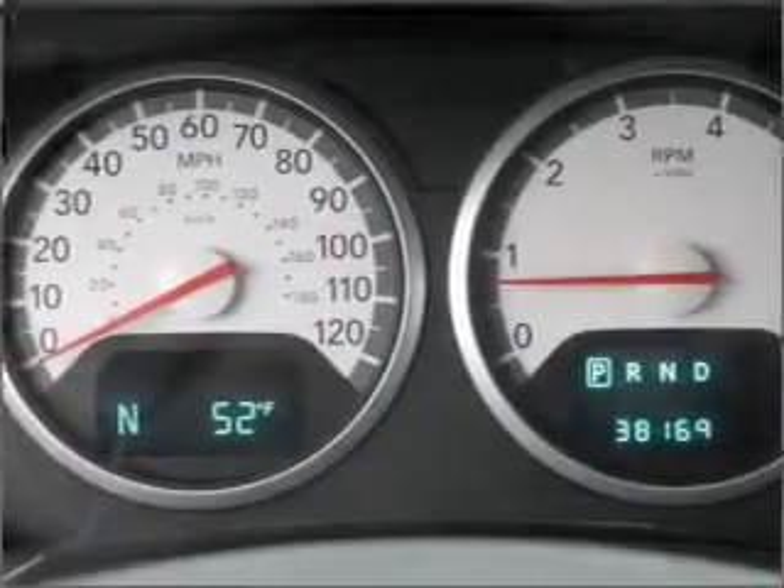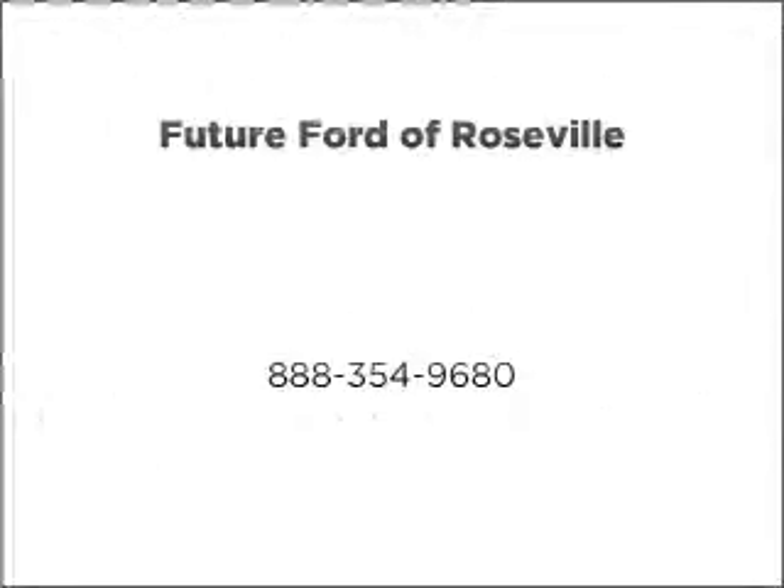Call or click to contact us. Let us put you in the driver's seat.